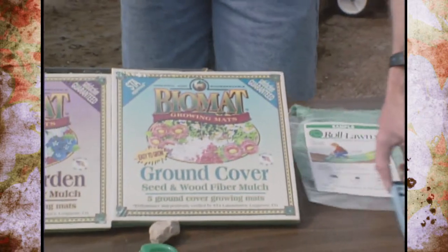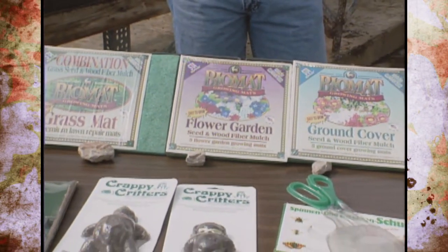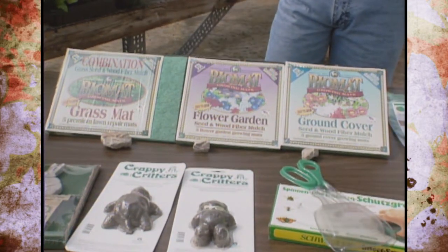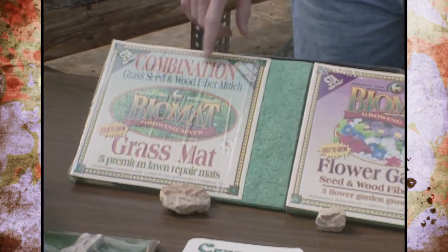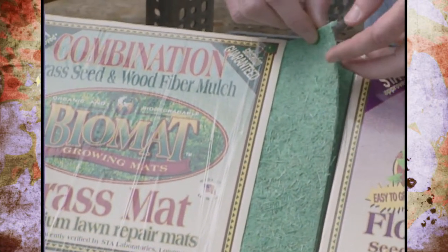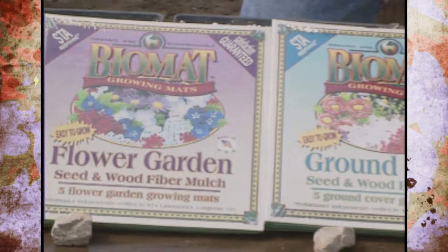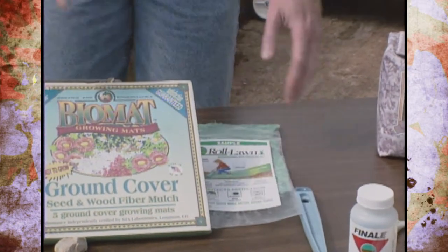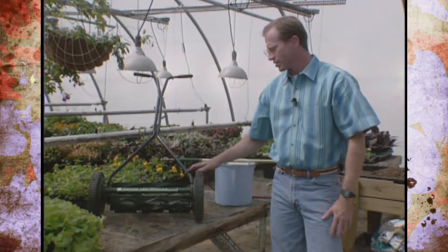We've also shown you new mats with protective barriers to prevent erosion. Here's one called Bio Mats — you can see there's grass, flower, and ground cover varieties. It's a mat that has seed in it, and there are also others with lining to help with erosion that you place over the seed, with all kinds of new ones in that area.